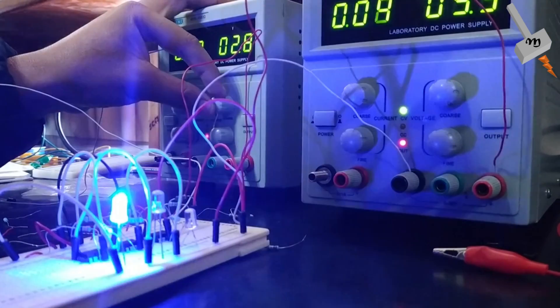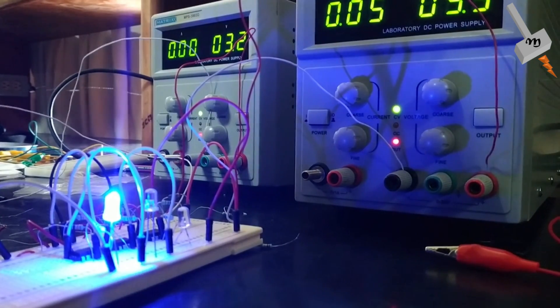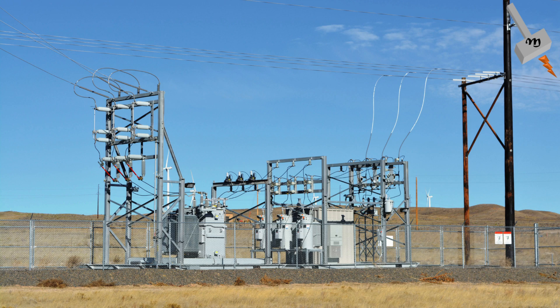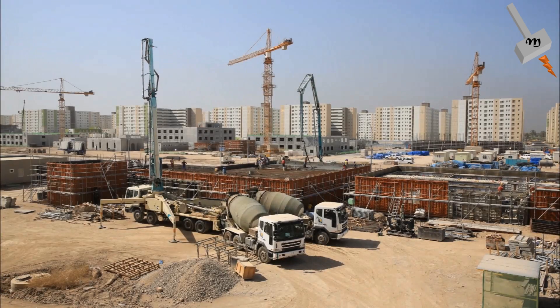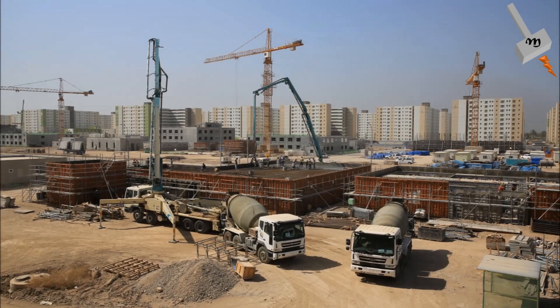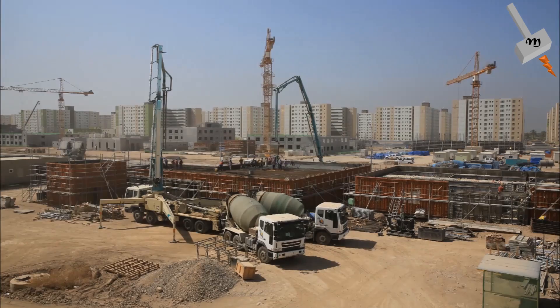Generally, normal low voltage systems are not an issue, but there are possibilities where higher low voltage currents can be found — for example, substations, railway systems, large industrial processes, etc. In such cases, impressed voltages may appear on metalwork such as scaffolding, disconnected or newly installed cables not yet connected, etc., and local earthing may be required.